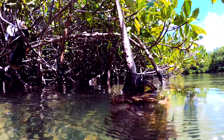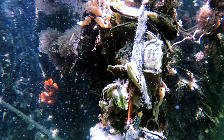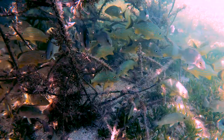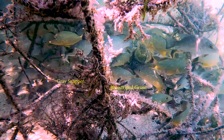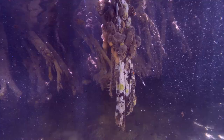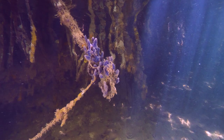These are red mangroves. Their roots grow down to support the plant. Sponges and oysters adorn the roots. Gray and mahogany snapper and blue striped grunts hide among the roots. Oysters. New roots are home to sponges. A purple sponge.